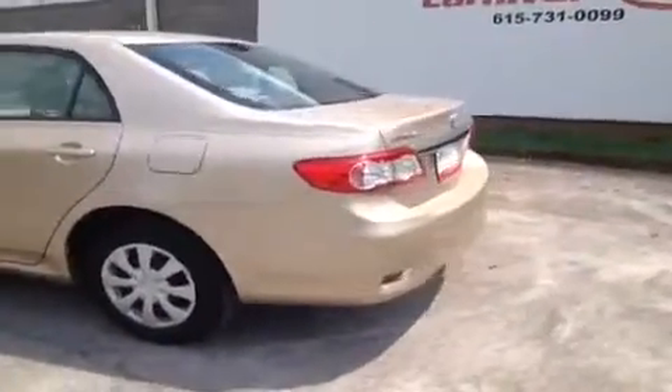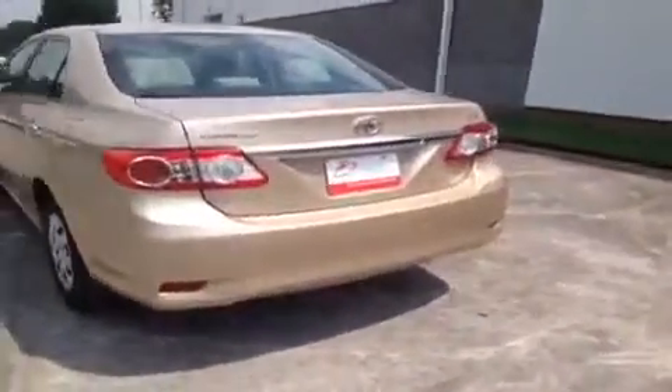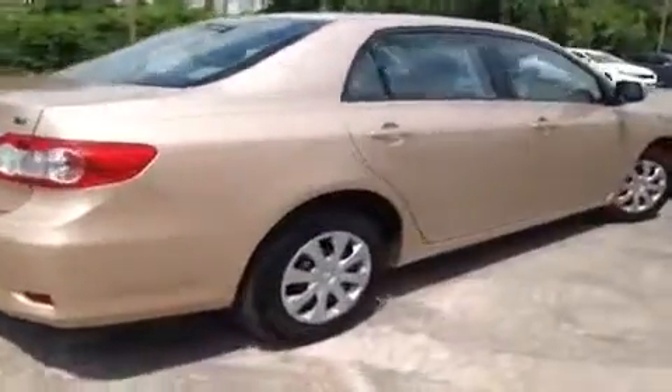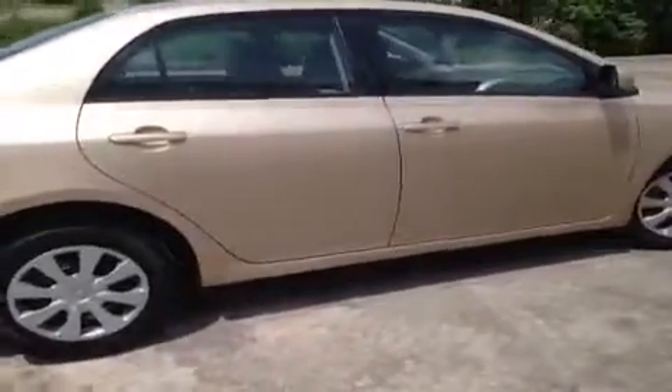This vehicle has been inspected by certified technicians and is Q certified, which gives you a two-year or 100,000-mile limited powertrain warranty, one year roadside assistance, and an appearance protection plan that ensures your car stays running and looking great.